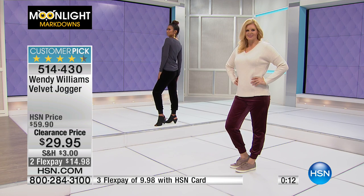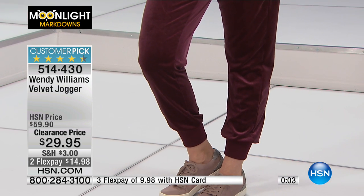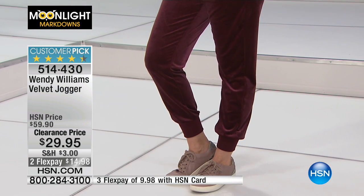We have it in black and in wine, 29 inches in the length, all sizes extra small through extra large. It really is a trend that's not going anywhere — and it's a customer pick. You were loving this at the higher price, and now it's 50% off. So if you already own this, come back and get another color.